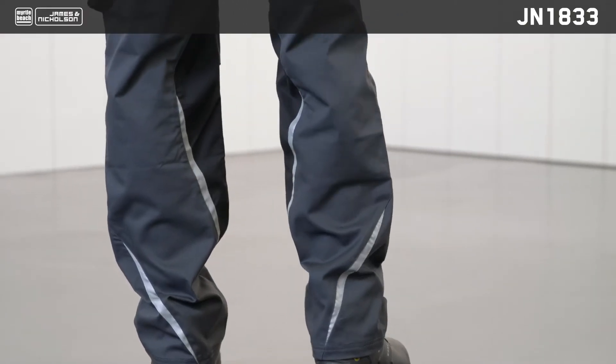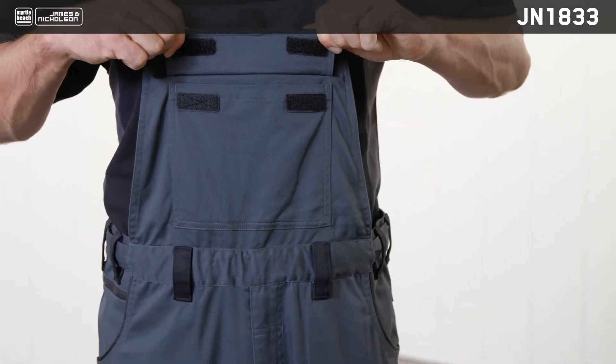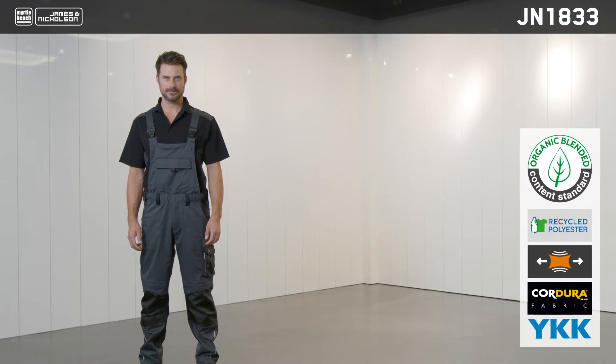The reflective elements give these work trousers a special look. Perfect for work thanks to the wide range of colors available and the large breast pocket that rounds off the stylish look.